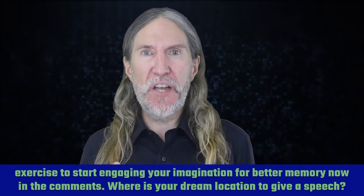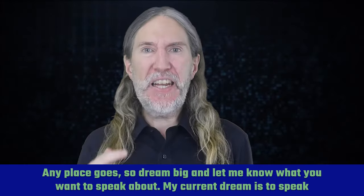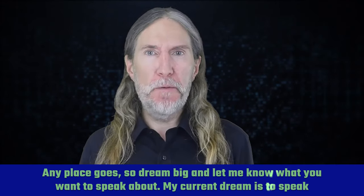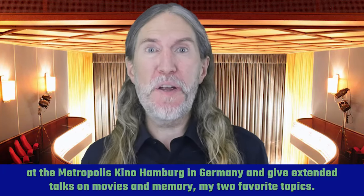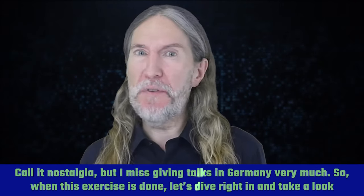Where is your dream location to give a speech? Austria, Italy, Japan — any place goes. So dream big and let me know what you want to speak about. My current dream is to speak at the Metropolis Kino Hamburg in Germany and give extended talks on movies and memory, my two favorite topics. Call it nostalgia, but I miss giving talks in Germany very much.